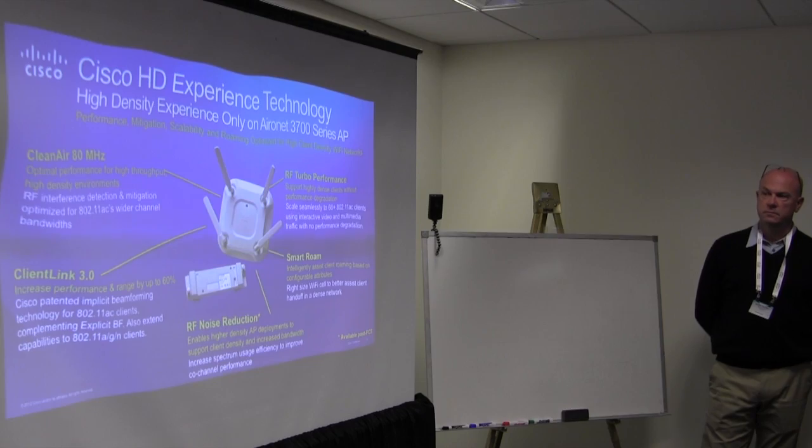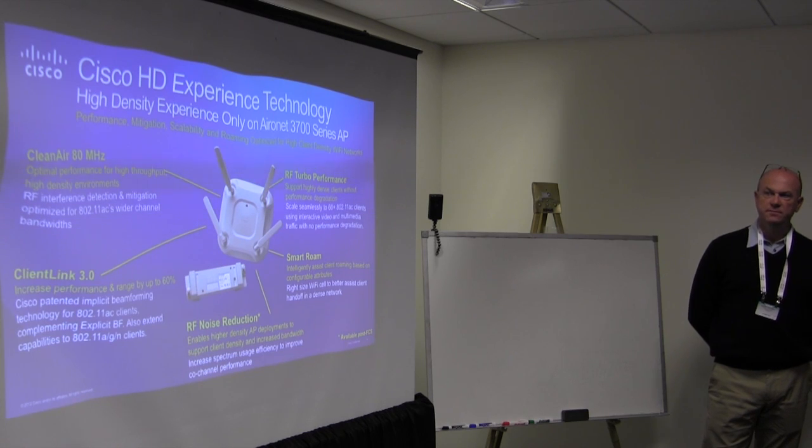In a nutshell, high-density experience technology is a suite of solutions. The suite includes Clean Air 80MHz — we effectively had to re-engineer Clean Air to spread across 80MHz for 11AC while still upholding accuracy in detecting granular sources of interference. It also includes Client Link 3.0, detecting A/G, N, and now AC clients. And RF Turbo Performance: the ability to scale up to 60-plus clients, each servicing multimedia traffic, without showing any degradation in throughput as you scale up.